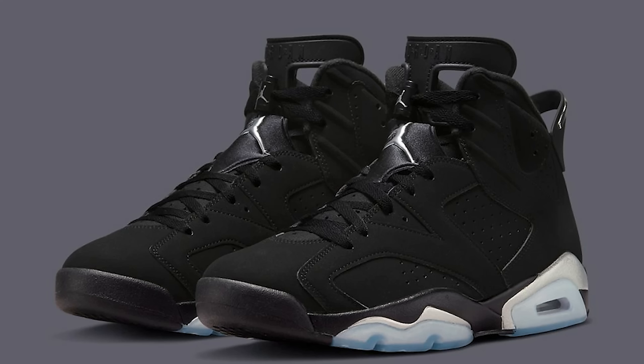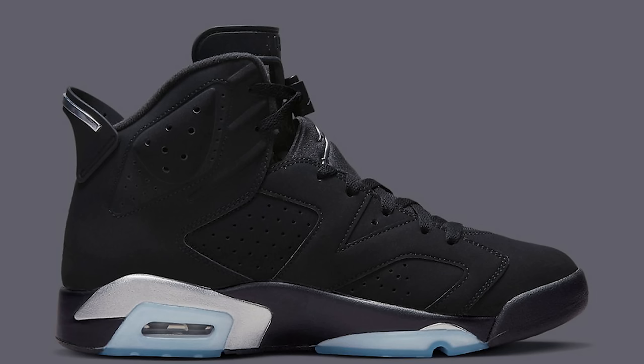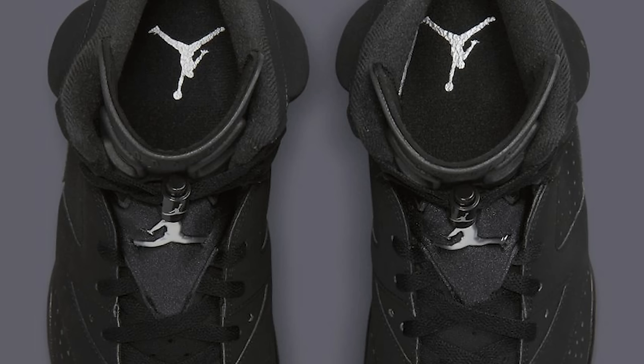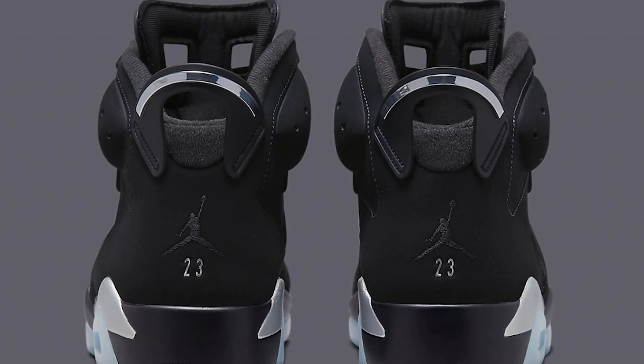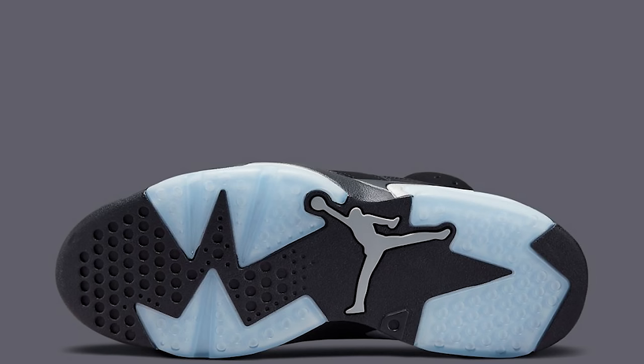We got the Air Jordan 6 Chrome. The first time they made this shoe was a low-top version in the black and chrome colorway, and now they have the high-top version — similar to the DMP with the black and gold. These get a full 10 out of 10. The chrome on the back of the heel is clean, and they changed the bottom to a gummy, more icy-looking color.